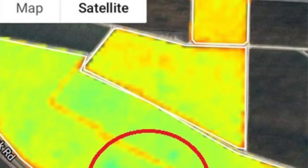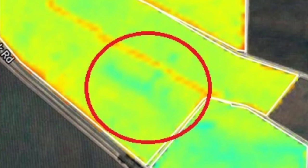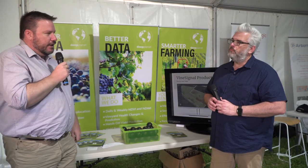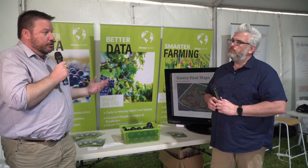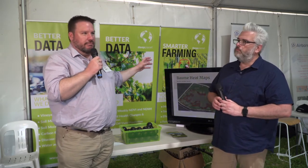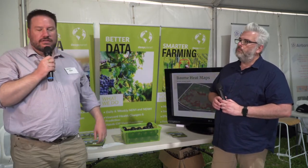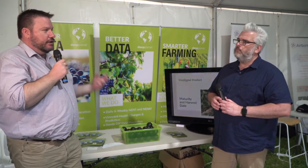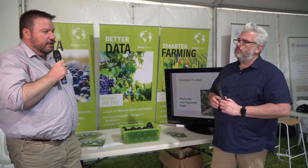Importantly, they're able to look at all the things we've already spoken about in terms of vigour variability, stress, and water. But they've also got some really smart algorithms for hands-off yield prediction, as well as Baumé heat maps. They've actually identified how they can measure sugar from space and organise where you might want to take your sampling from to get a truly accurate representation of the vineyard.